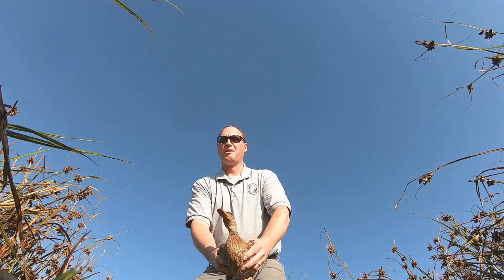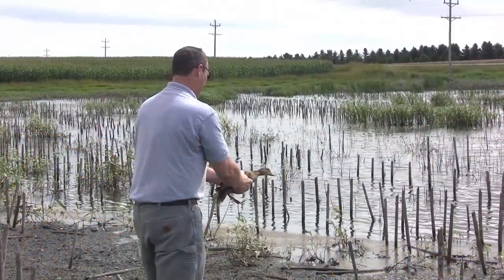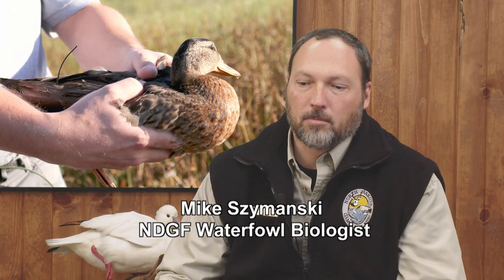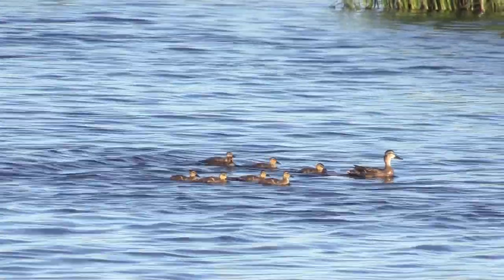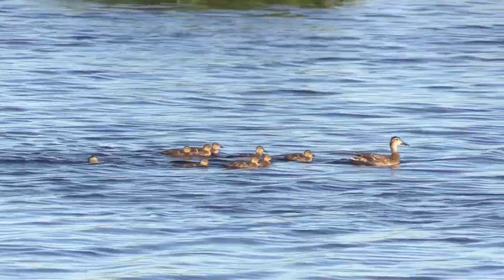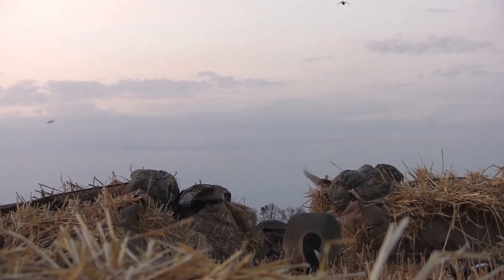Waterfowl biologists implanted over 130 GPS transmitters into hen and drake mallards to track late summer movements in North and South Dakota. Several years back, we started seeing a lot more clear late summer movements of birds out of breeding areas, and we're getting that same indication from hunters seeing a lot of duck production — and then come hunting season, the birds just weren't there.